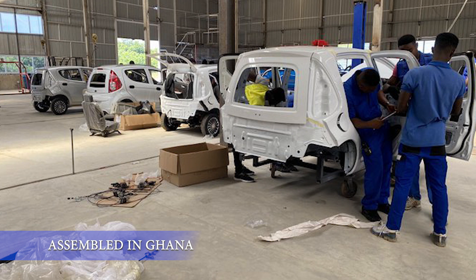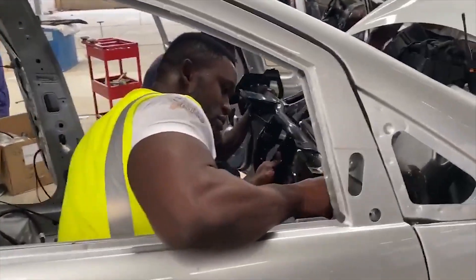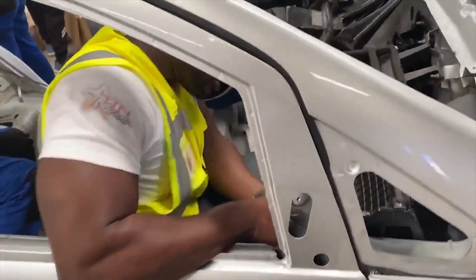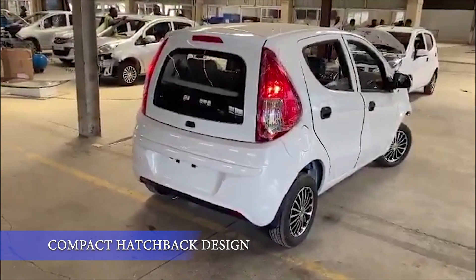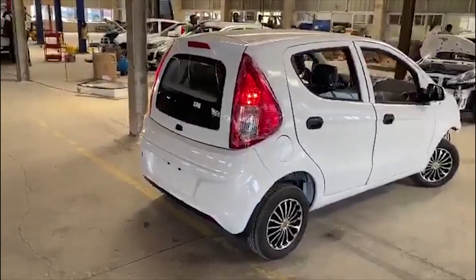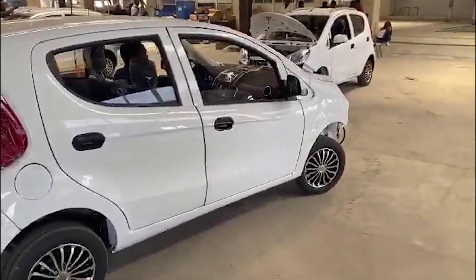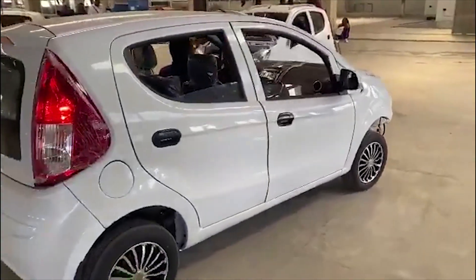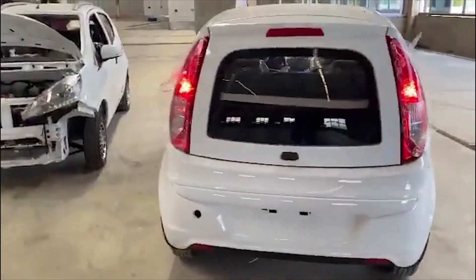The first thing which is obvious from the pictures is that the cars are assembled in Ghana from imported knockdown kits at the Kantanka assembly facility. Moving on to the design, from the video we can see it is a hatchback with a very compact design, huge rear lights which are great for visibility at night, a very small boot for a few luggage items, and overall it looks more like many other compact cars on the market rather than the futuristic look many EVs are now going for.